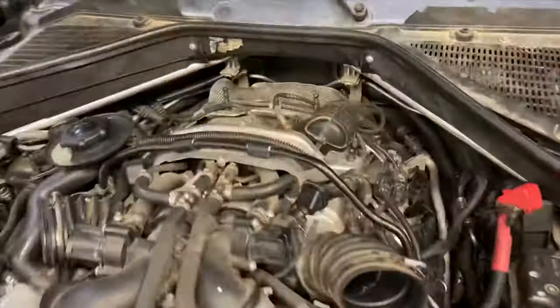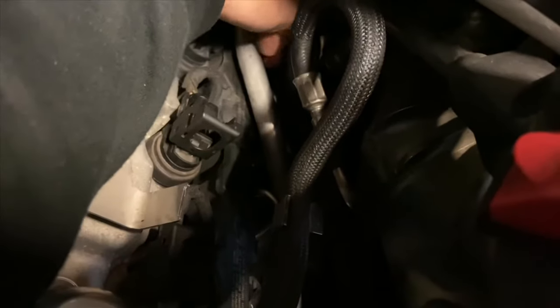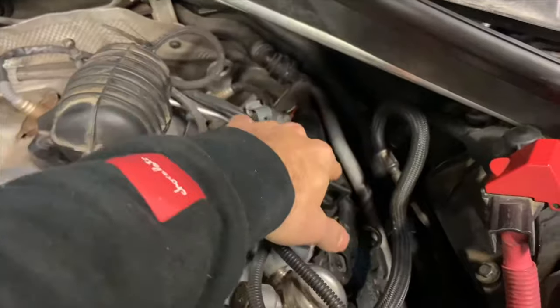Back at the engine bay, the source is basically right over here. You can see now the sound is gone. If I apply more pressure, you can't hear it. If I leave it, you hear it. If I close it, you can't hear it. What's basically happening is the injector is rattling around in the area over there.